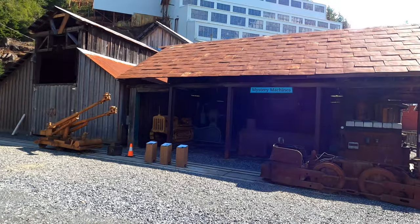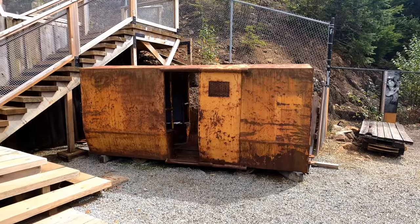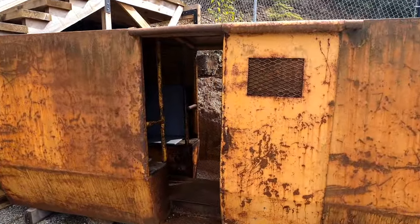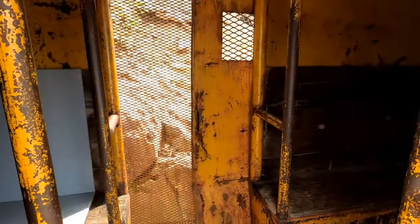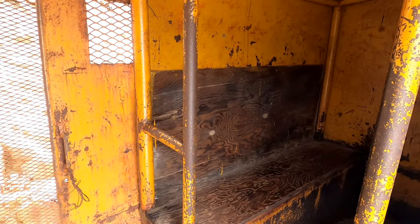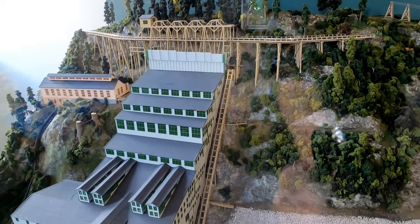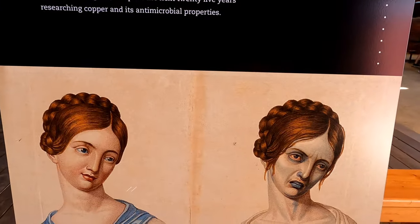Throughout the museum you also have the chance to explore mining artifacts, like this man car, which was used to convey 12 people at a time into the depths of the mine. You can further explore the history of the mine, see models of when it was in operation, and learn about how materials mined at the mill were used — like in the prevention of cholera.